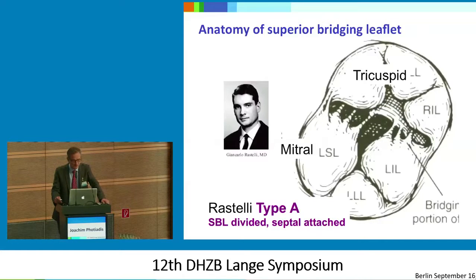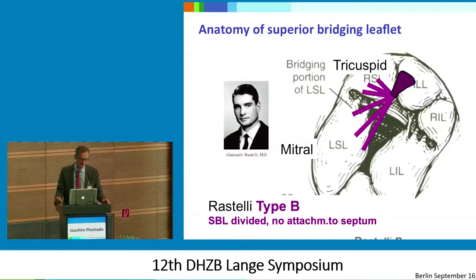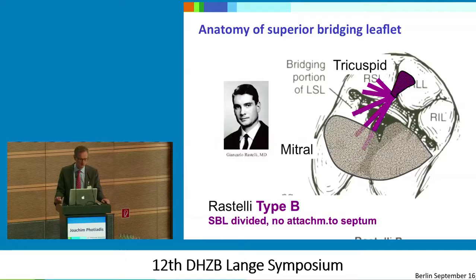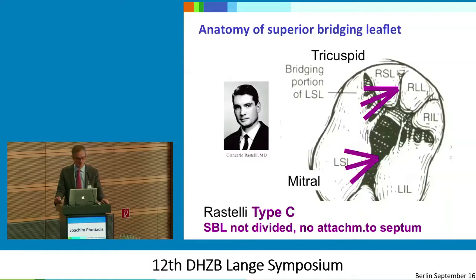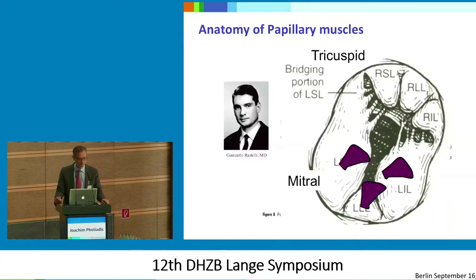The original nomenclature: in type A the superior bridging leaflet is divided and there are connections to the crest of the VSD, which makes the repair rather simple using just a single patch technique. If you look at type B, with the leaflet floating freely, it's much more difficult without dividing the superior bridging leaflet to correct it — you have to tether it down or cut the leaflet. That's similar in type C. So if you look closely, you find a lot more variations.